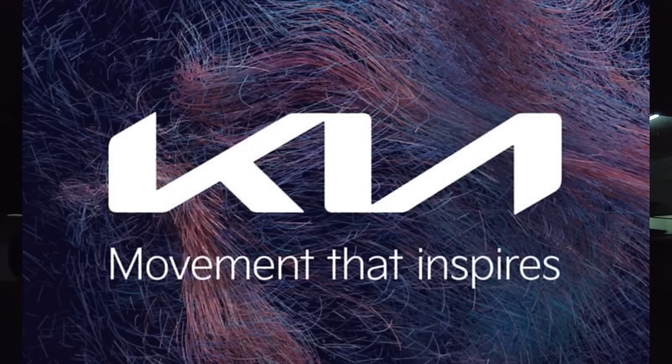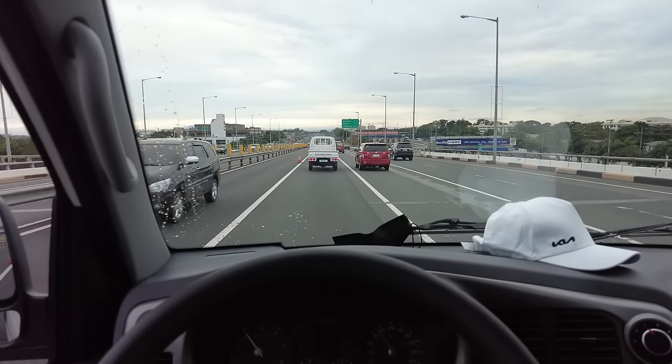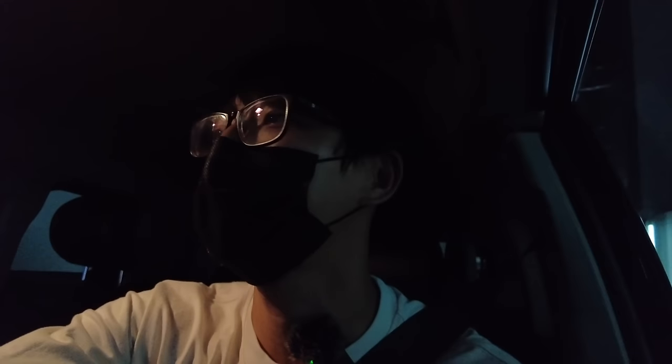I'm going to be showing you how media drives are done. Today we have a media drive with Kia Motors and we're going to be seeing a lot of familiar faces in the video. The first step is to meet at the call time, which is 6:45, but now it's already 7. Second is to be swab tested — everyone's there already. Yes, I'm late.